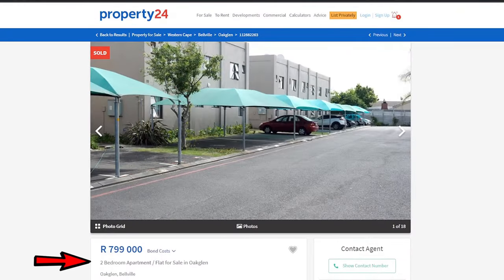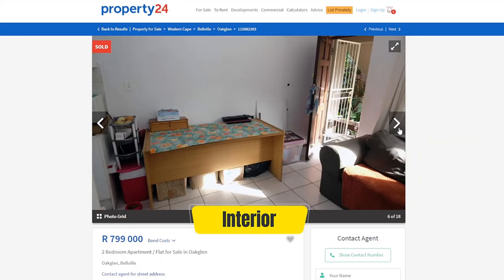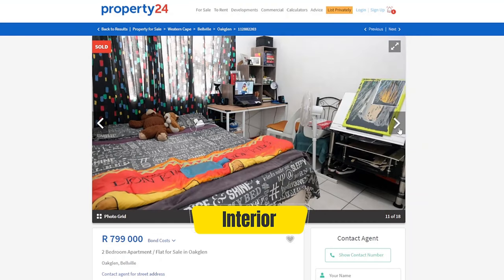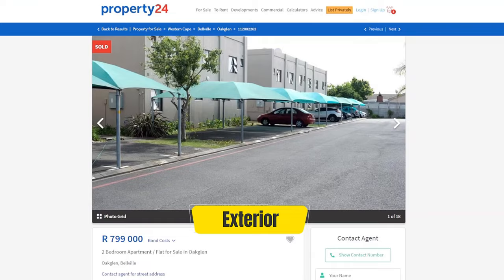Here's the property John has just purchased: a neat little two bedroom apartment in a popular complex in Oak Glen, which is in Belleville, Cape Town. From the property listing, you can see it's a two bed, one bath, 42 square meter unit, and the asking price is 799,000 Rand. Scrolling through the photos, the unit looks to be in average condition and will likely need a few repairs and a coat of paint at minimum — so we will use this as a bargaining tool when we make an offer. The exterior, however, looks quite attractive, and the body corporate seems to do a good job of keeping the complex clean and tidy.